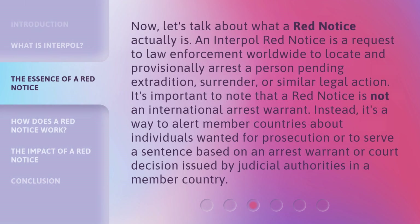Now, let's talk about what a Red Notice actually is. An Interpol Red Notice is a request to law enforcement worldwide to locate and provisionally arrest a person pending extradition, surrender, or similar legal action. It's important to note that a Red Notice is not an international arrest warrant. Instead, it's a way to alert member countries about individuals wanted for prosecution or to serve a sentence, based on an arrest warrant or court decision issued by judicial authorities in a member country.